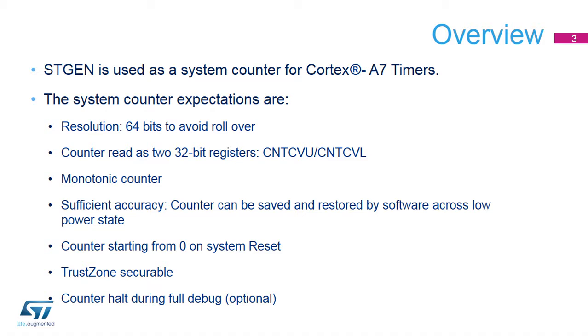The system counter expectations are: 64-bit resolution to avoid rollover; counter read as 32-bit registers CNT-CVU and CNT-CVL; monotonic counter with sufficient accuracy; counter can be saved and restored by software across low-power states; and counter starting from zero on system reset.